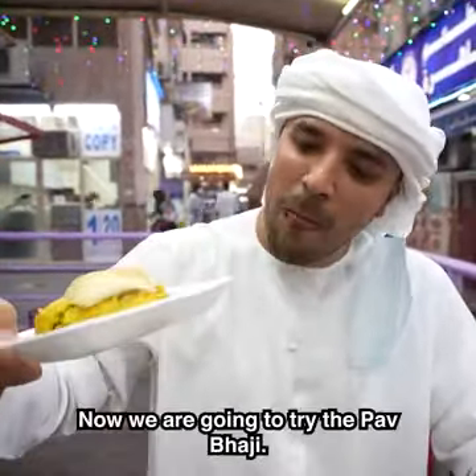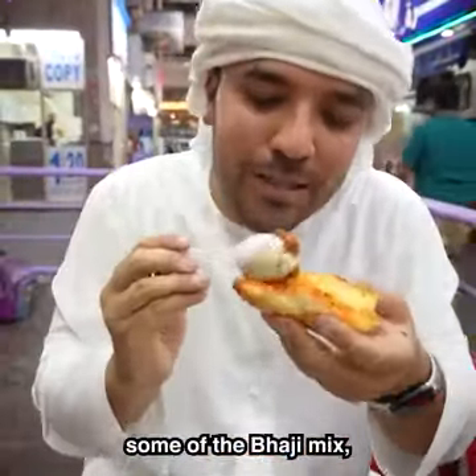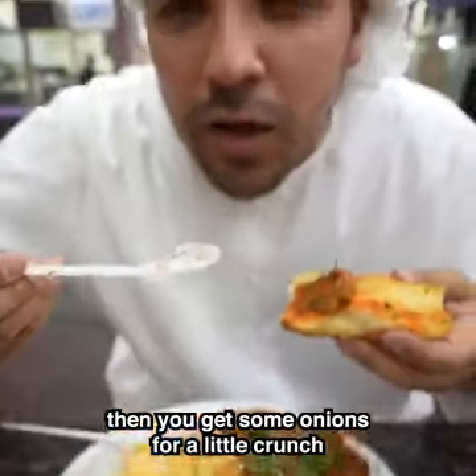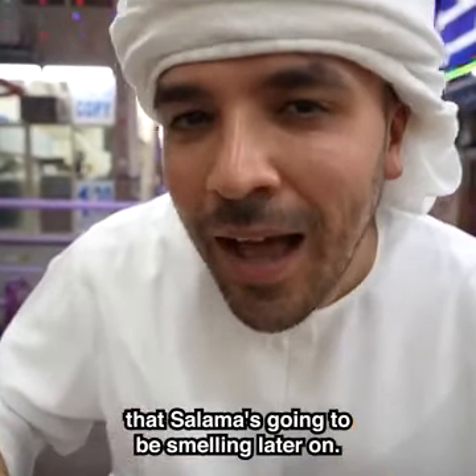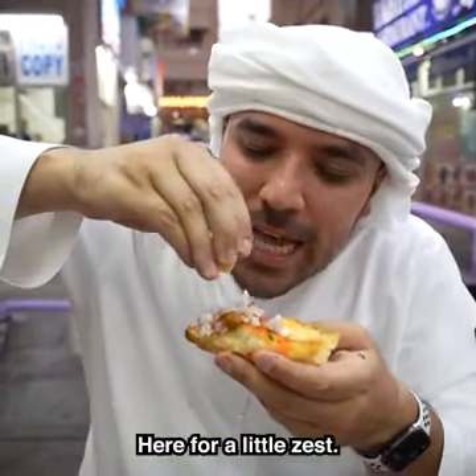Now we're going to try the Pav Bhaji. You get a piece of bread, you get some of the bhaji mix, put it on top, then you get some onions for a little crunch. And that beautiful breath that Sanama's going to be smelling later on. Hi Sanama — here for a little zest. Bismillah.